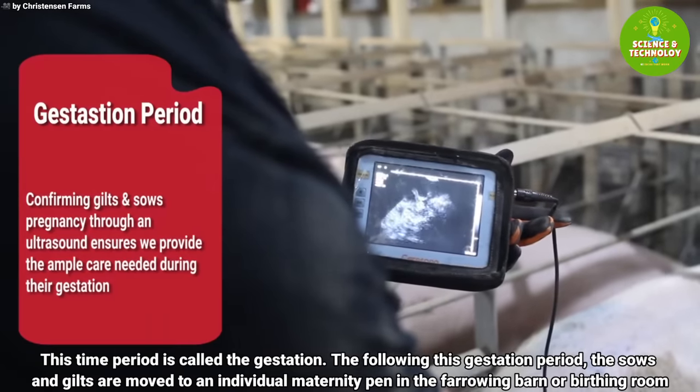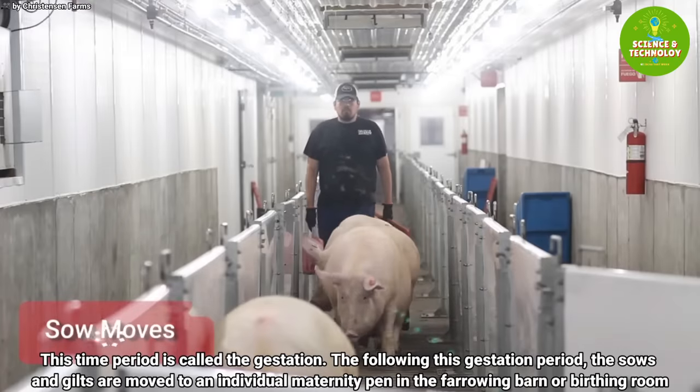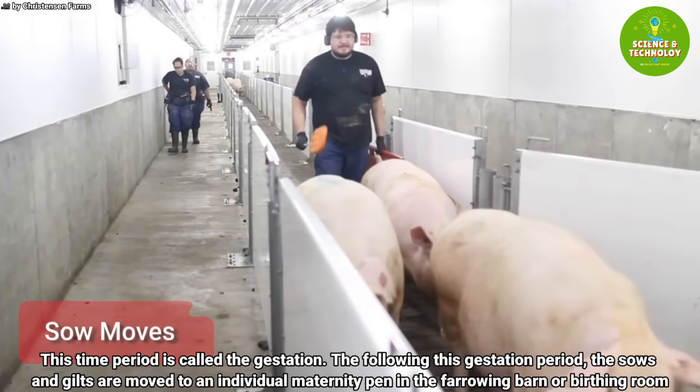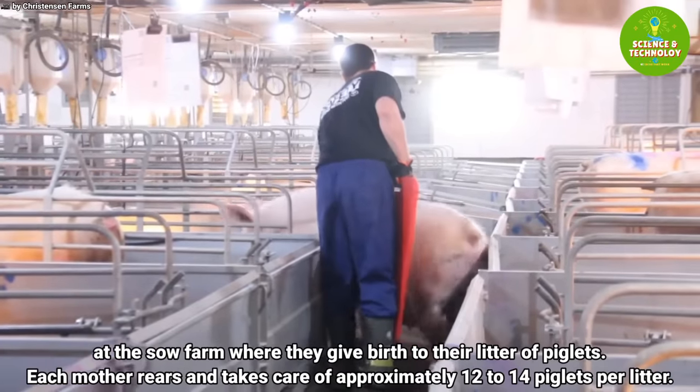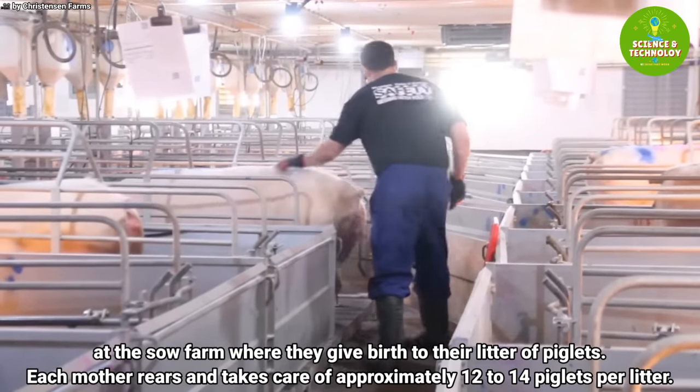This time period is called the gestation. Following this gestation period, the sows and gilts are moved to an individual maternity pen in the farrowing barn, or birthing room, at the sow farm, where they give birth to their litter of piglets.